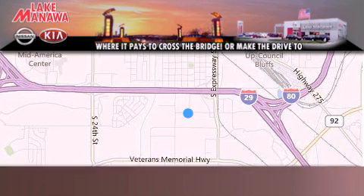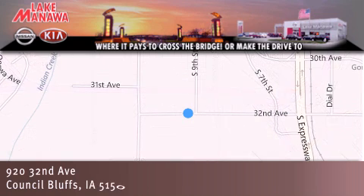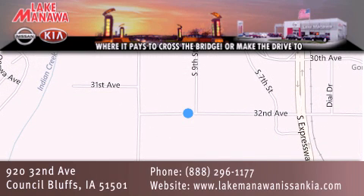We are conveniently located in Council Bluffs, Iowa at 920 32nd Avenue. It pays to cross the bridge or make the drive to Lake Manawan Nissan Kia. We look forward to serving you.